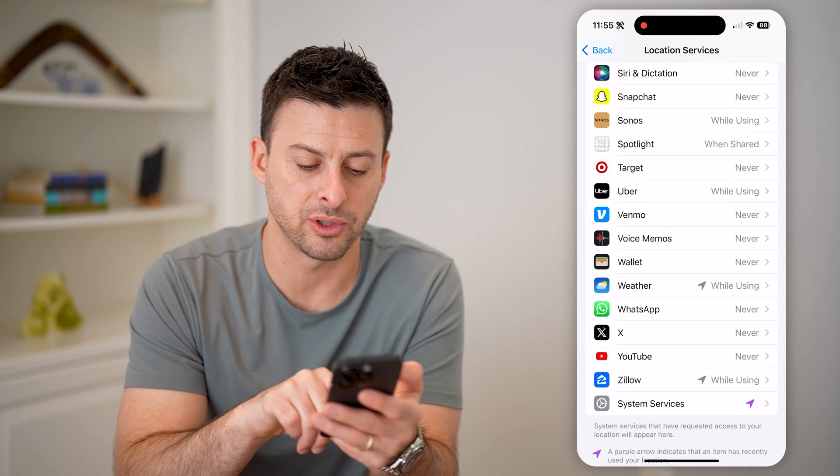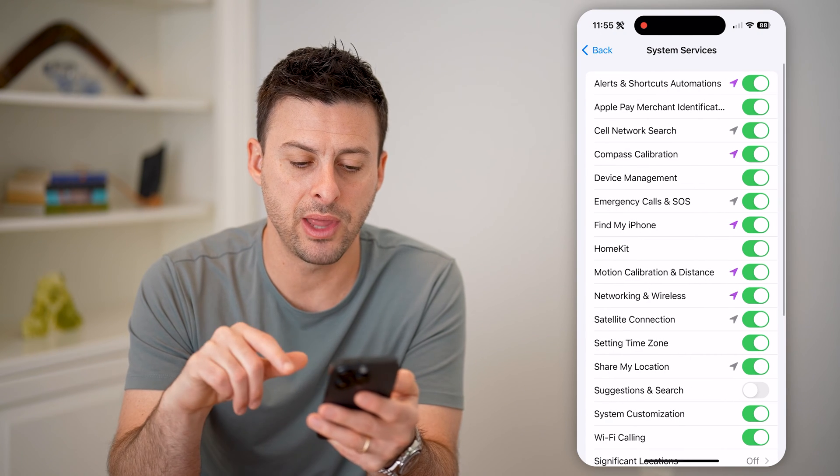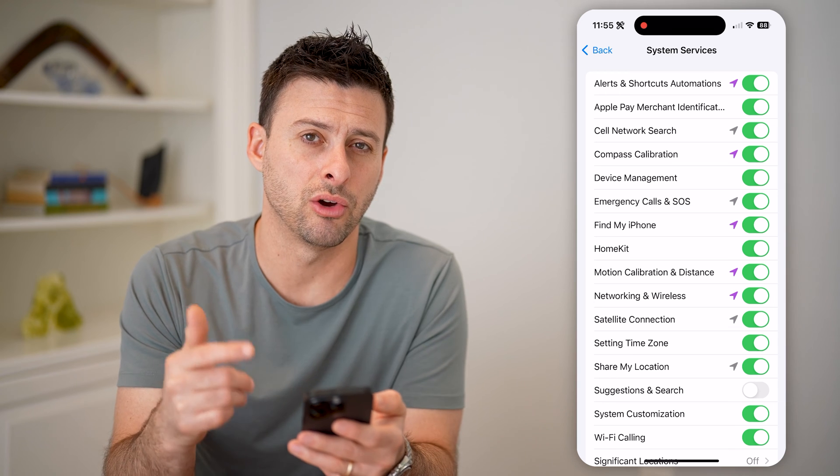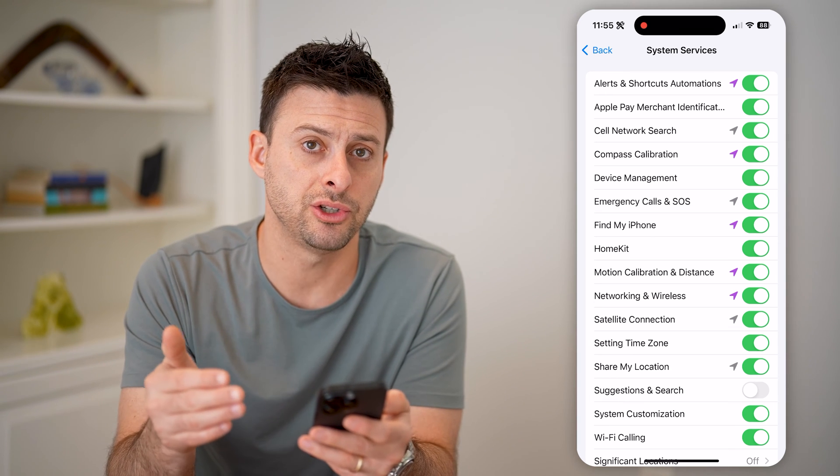You can do the same thing with System Services at the very bottom — tap on that, and anything you don't recognize you can toggle off so it won't use your location.